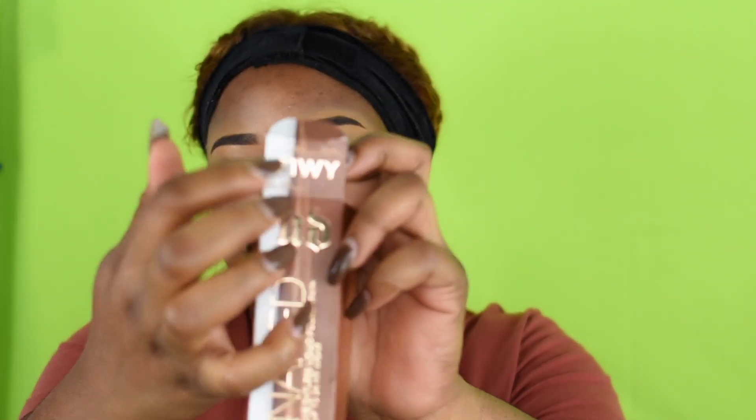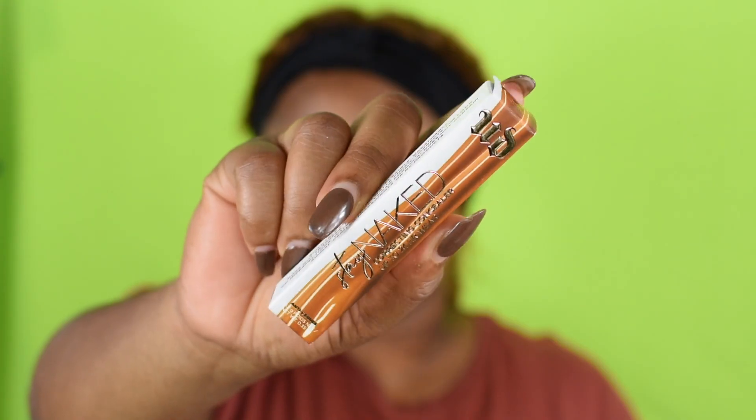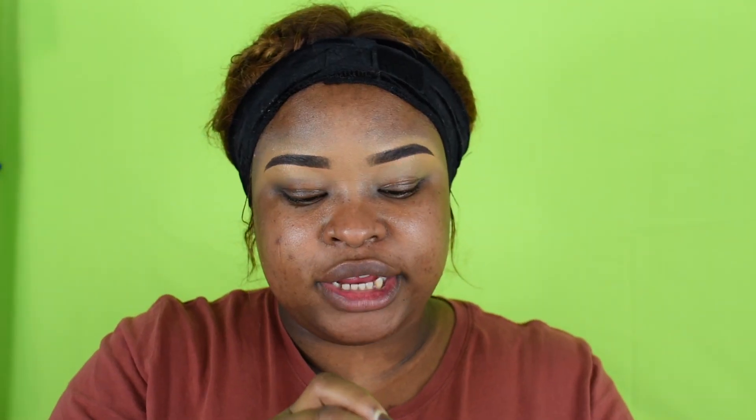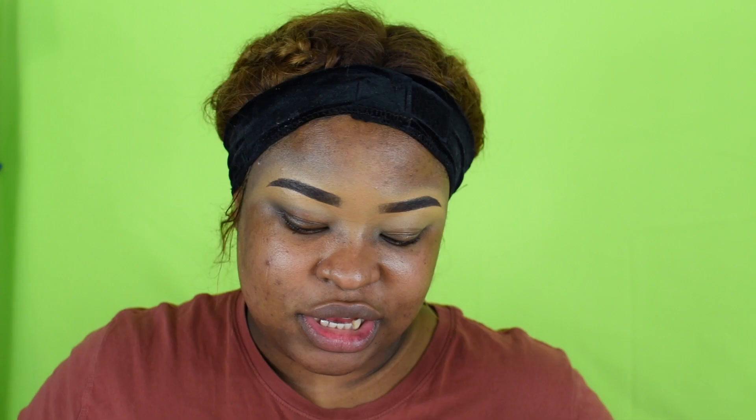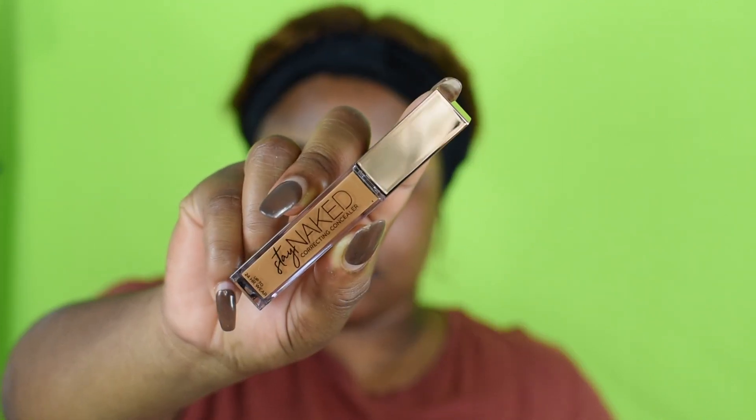I have the foundation in shade 71WY, which means 71 Warm Yellow — I wanted a bit of warmth and yellow to match my undertone. For the concealer I have shade 70NY — Neutral Yellow — which is probably two shades lighter than my foundation. I went for neutral yellow because I couldn't find a warm golden shade, but these two are close to my undertone.